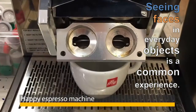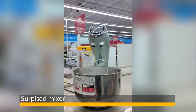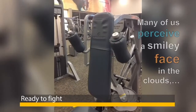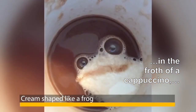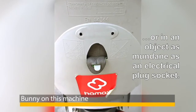Seeing faces in everyday objects is a common experience. Many of us perceive a smiley face in the clouds, in the froth of a cappuccino, or in an object as mundane as an electrical plug socket.